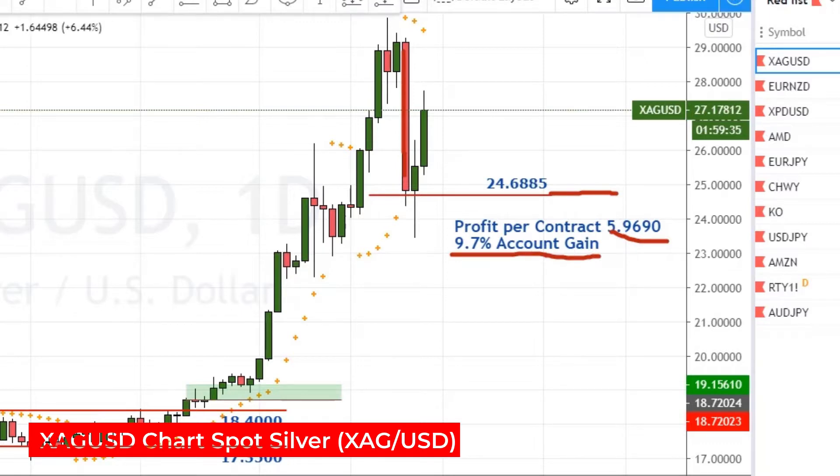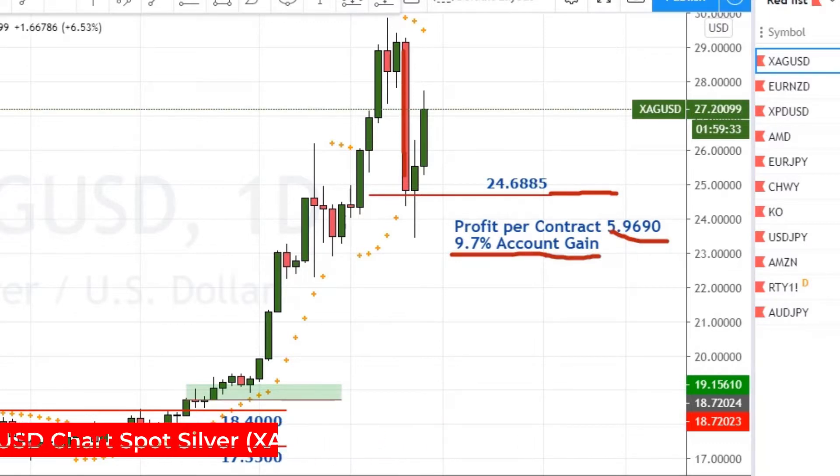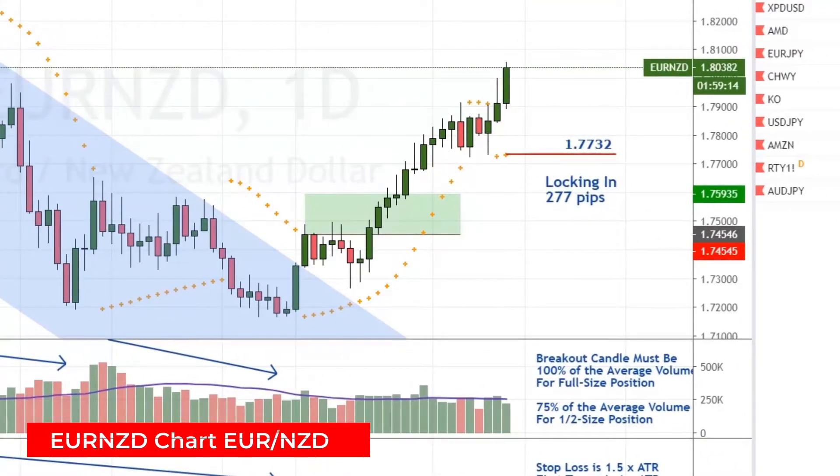which represented a total 9.7% account gain. I'm done with silver for now, unless I can find another way to get back into this. As I mentioned in Monday's video,